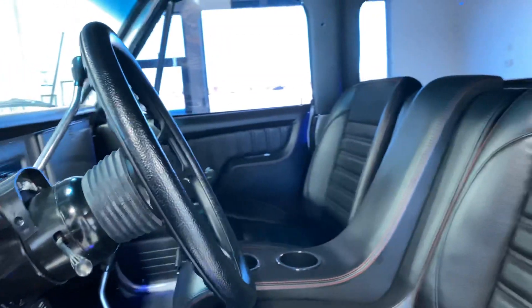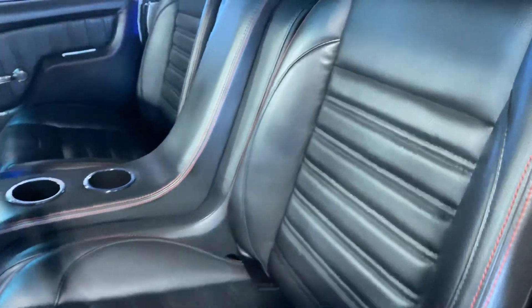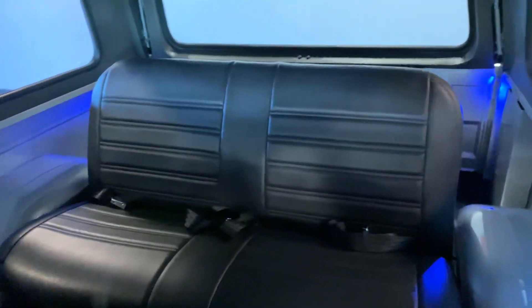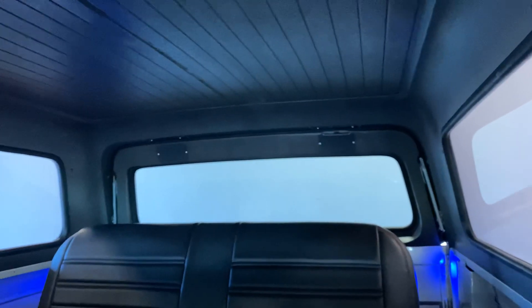Check out the seats. Flow-through center console. Back seats there. Inside of the roof.